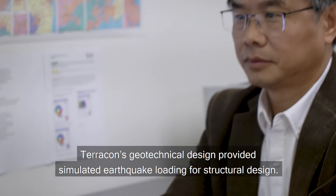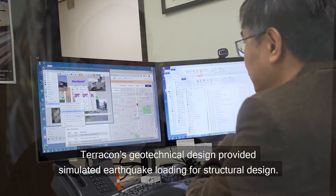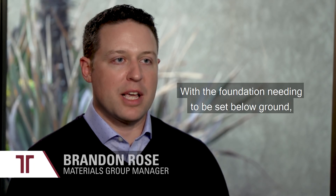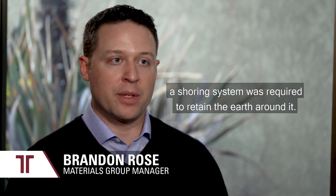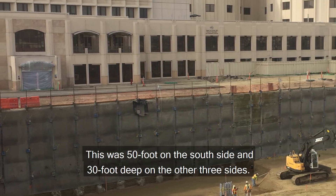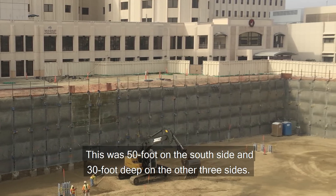Terracon's geotechnical design provided simulated earthquake loading for structural design. With the foundation needing to be set below ground, a shoring system was required to retain the earth around it — 50 feet deep on the south side and 30 feet deep on the other three sides.